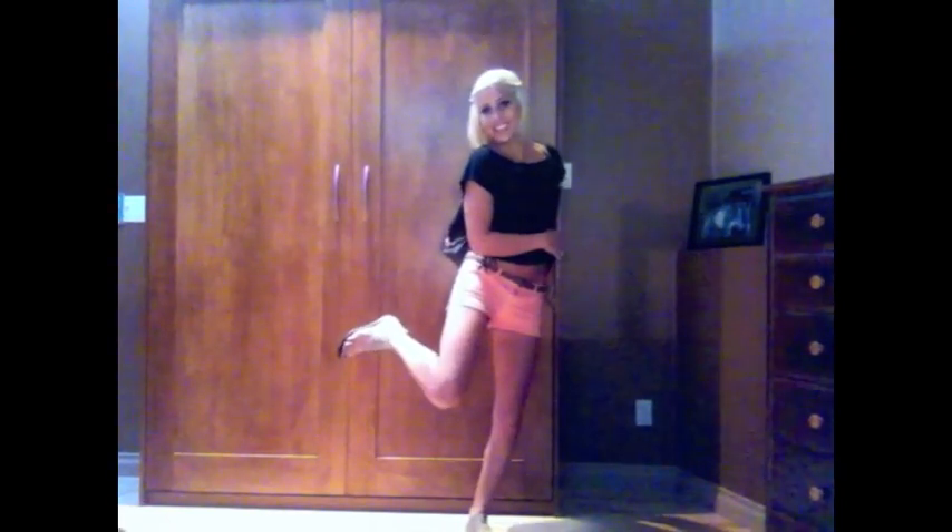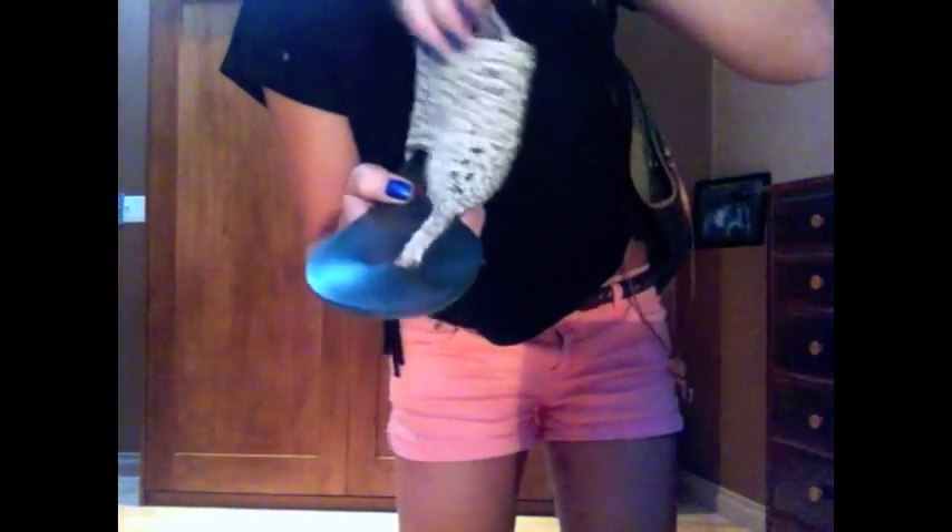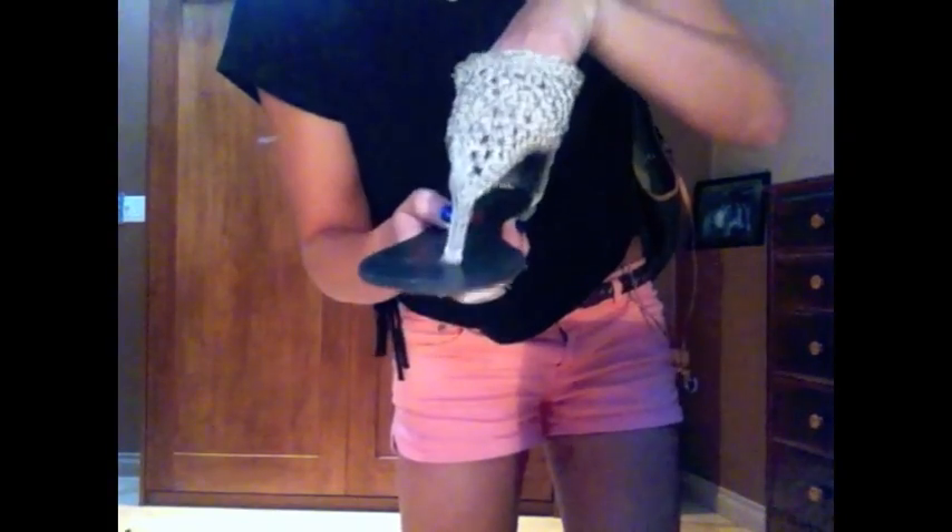I'm also wearing — I don't know if you can see my shoes, I'll turn sideways — these little sandal thingies from GoJane.com. They are these little macrame sandals. I showed them in my shoe haul and I love them. I don't think they're available on the site anymore, but they do have a lot of shoes that are super similar, so I know you guys will be able to find one.